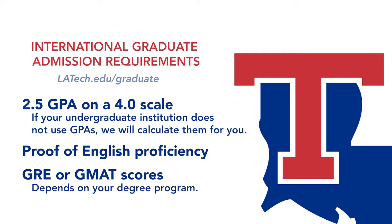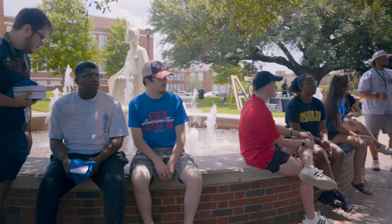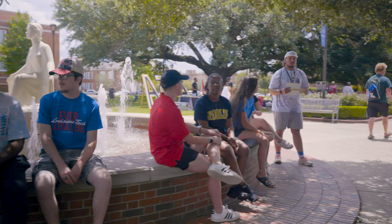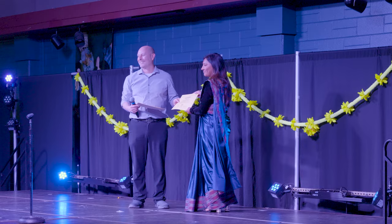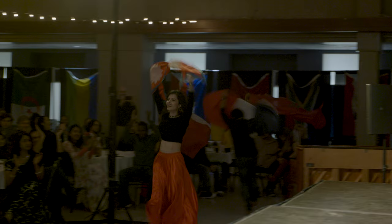International students have many ways to connect with others on campus. There are nearly 200 student organizations, ranging from academic organizations like the Cybersecurity Defense Club, to special interests like Anime Ichiban. There are many multicultural organizations as well: African Student Association, Namaste Nepal, International Student Association, and many more.